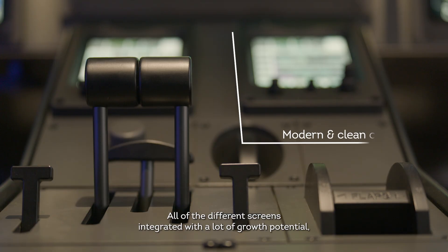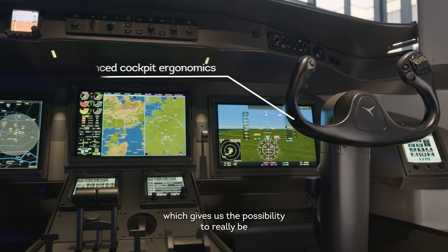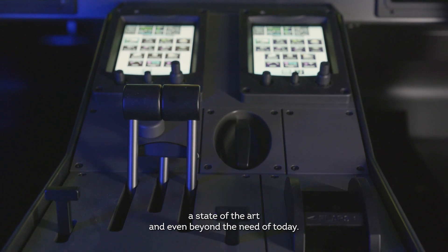All of the different screens are integrated with a lot of growth potential, which gives us the possibility to really be state-of-the-art and even beyond the needs of today.